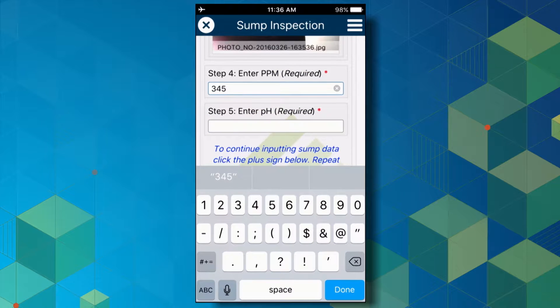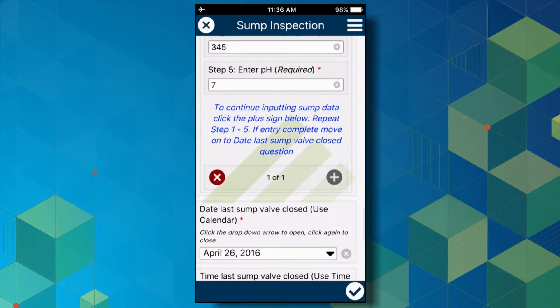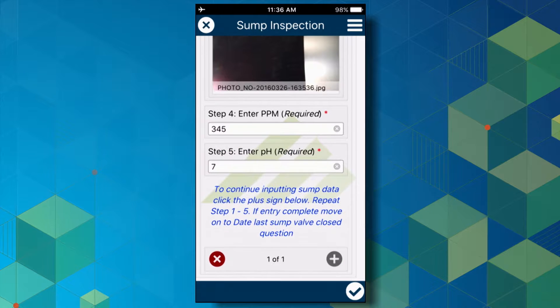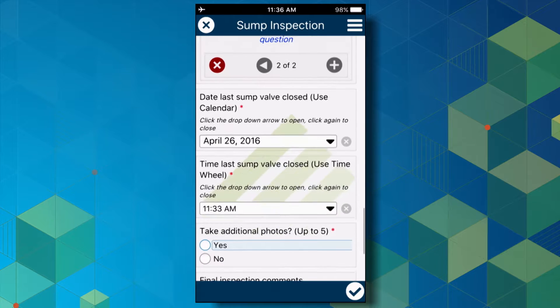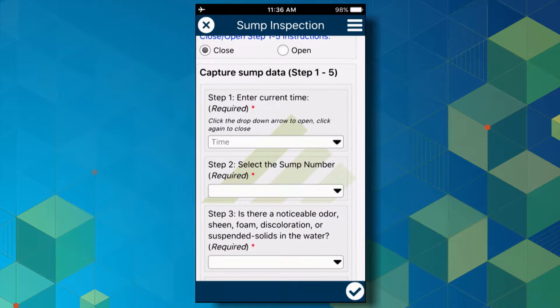pH range follows the same concept. At this point, the user can continue selecting new inspections as they move around the site to the various sumps. With each inspection inside this repeat section, they're all related back to the original feature class. The information the inspector is required to enter for the pad is not required for each subsequent inspection — simply tap the plus and enter the information for each sump inspection.